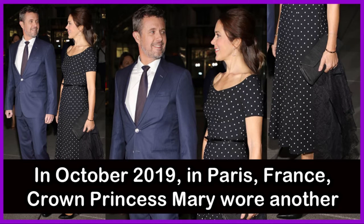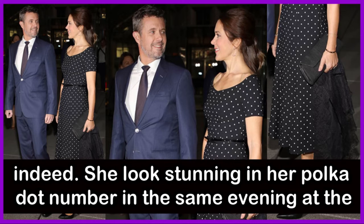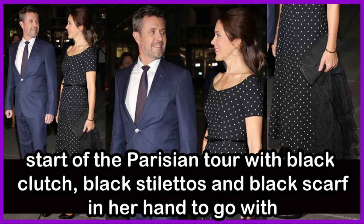Also in October 2019 in Paris, France, Crown Princess Mary wore another gorgeous style. Crown Prince Frederick couldn't keep his eyes off her — she looked stunning in a polka-dot number at the start of the Parisian tour, accessorized with a black clutch, black stilettos and a black scarf.